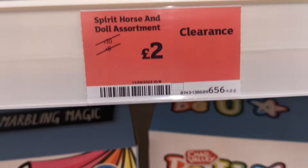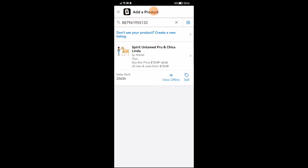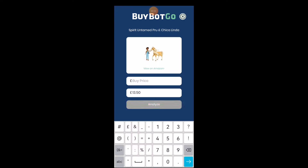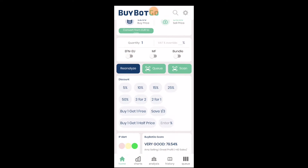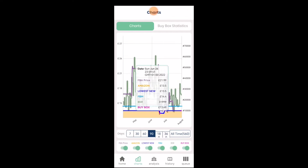Another nice product here, discounted from £10 to £2. Let's open sellers up and scan this product as well. Nice sales rank again. Let's quickly enter the buy price and check the profit. At £2, the estimated profit is over £6, not too bad. Open BuyBotGo — return on investment over 300%. It's quite a fast selling product as well. Let's check the charts — amazing stable price.